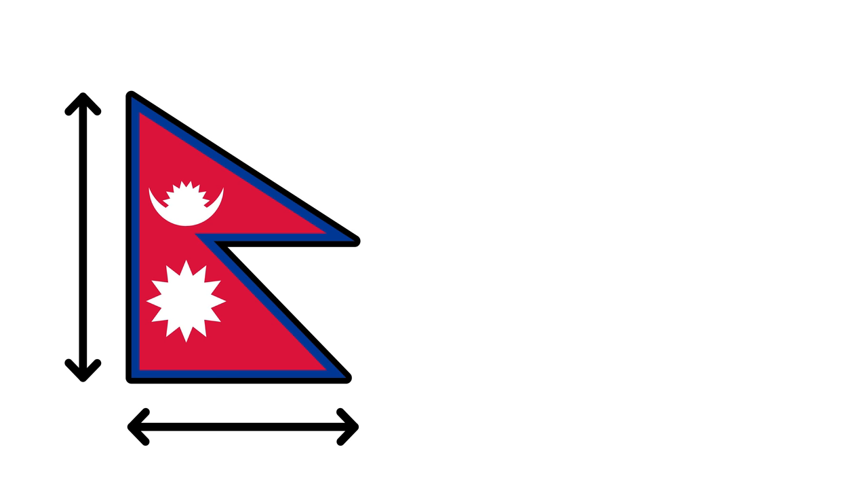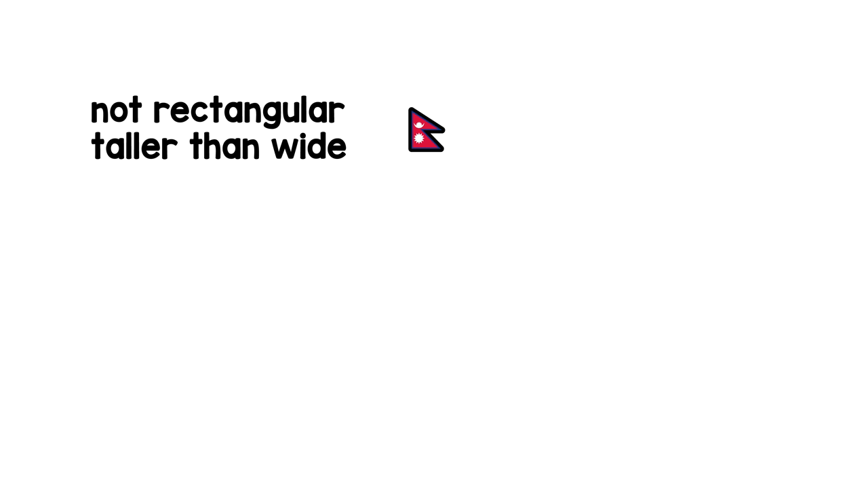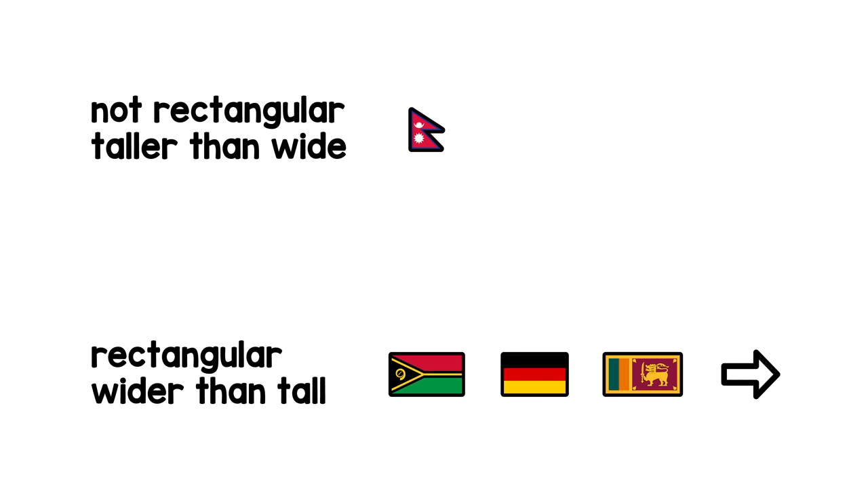The flag of Nepal is different. Not rectangular — taller than wide. Among all the other country flags, that makes it stand completely alone. And that's often not easy, because rectangular and wider than tall are such clear standards for country flags.